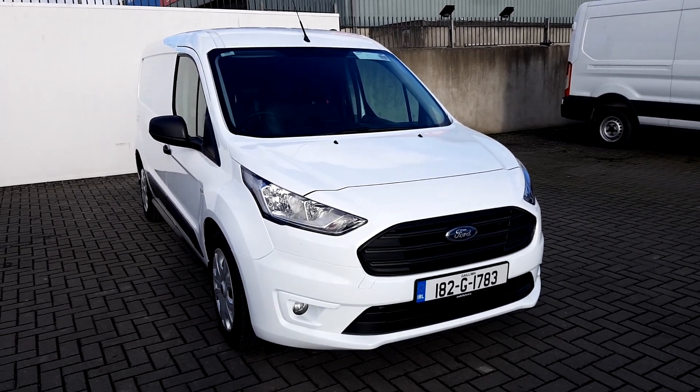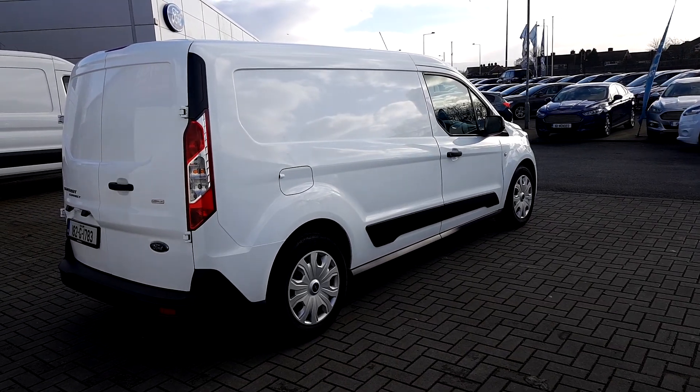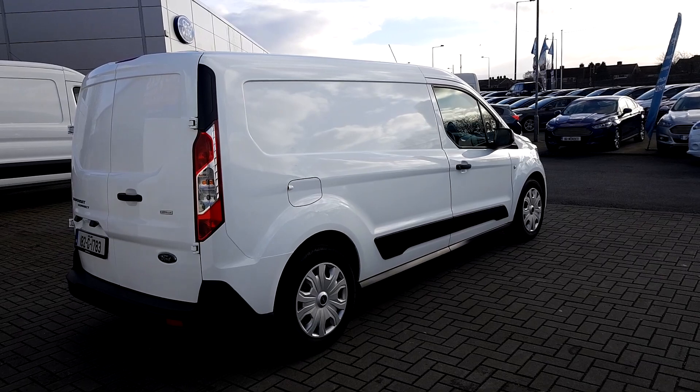Starting at the front, we can see the front fog lights. This Transit Connect also comes with 16-inch wheels with the hubcaps.